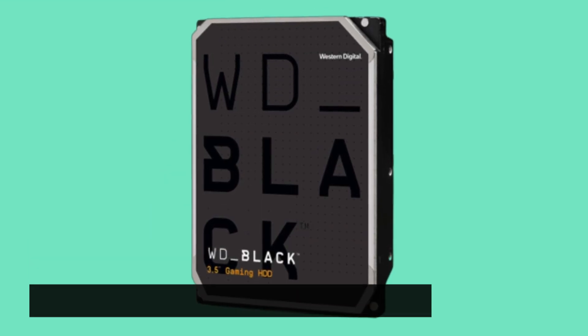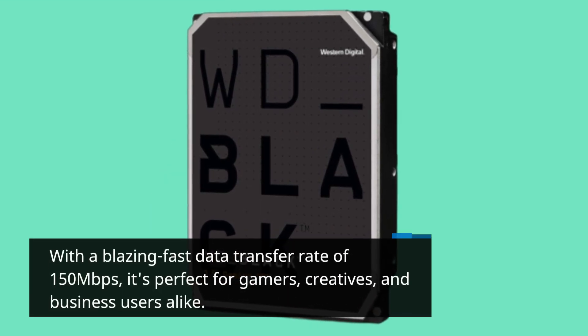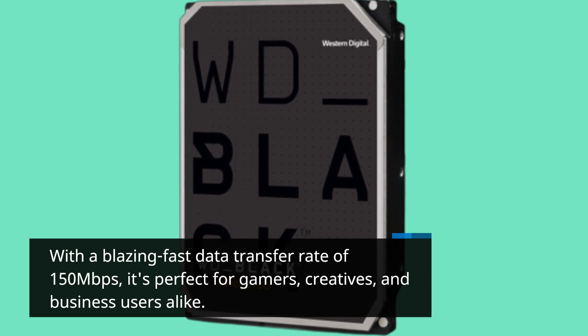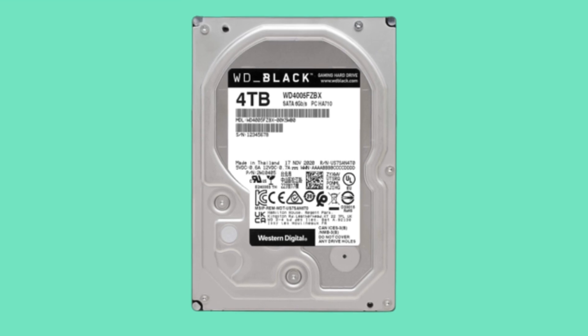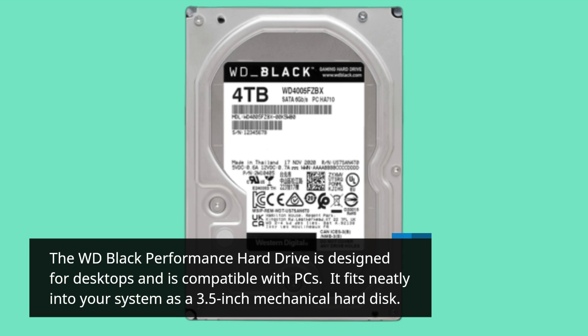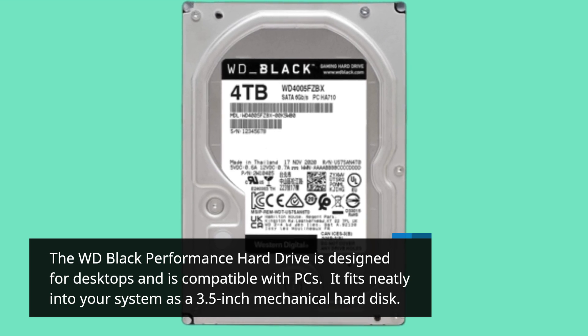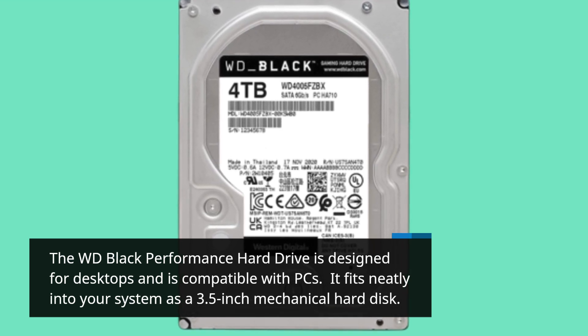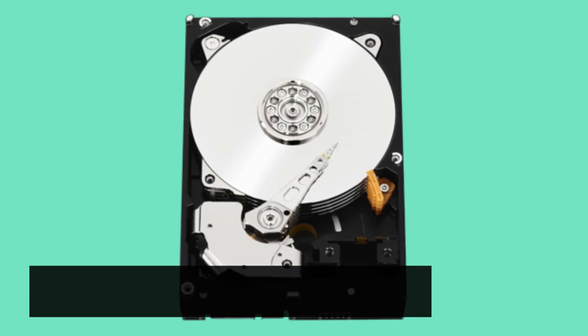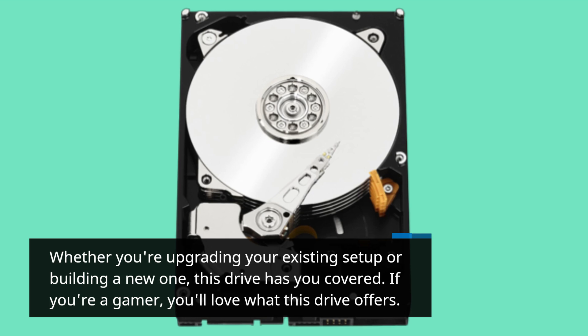With a blazing fast data transfer rate of 150 megabits per second, it's perfect for gamers, creatives, and business users alike. The WD Black Performance Hard Drive is designed for desktops and is compatible with PCs. It fits neatly into your system as a 3.5-inch mechanical hard disk. Whether you're upgrading your existing setup or building a new one, this drive has you covered.